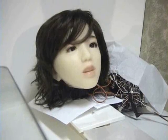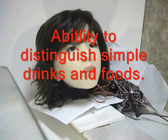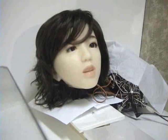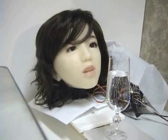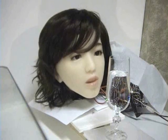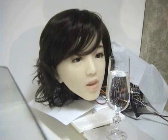Now we're going to demonstrate Aiko recognizing objects — simple objects, different drinks, and simple food. Aiko, what is this? It takes some time to process the object.